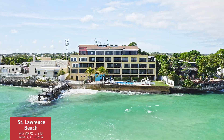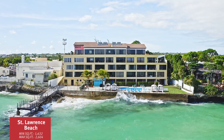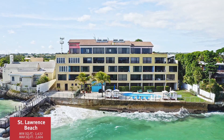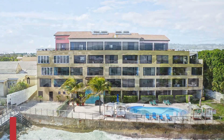We're now at St. Lawrence Beach Apartments. Built in 2006, there are 17 apartments ranging from two to three bedrooms, with square footage roughly 1,600 to 2,600 square feet. There are just four of these units remaining, and current prices are between US $320 to $445 per square foot.